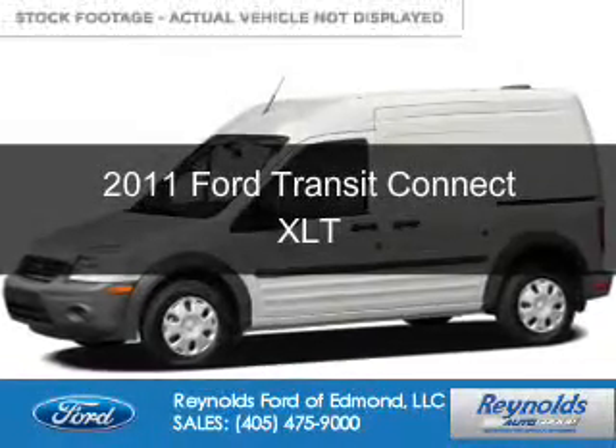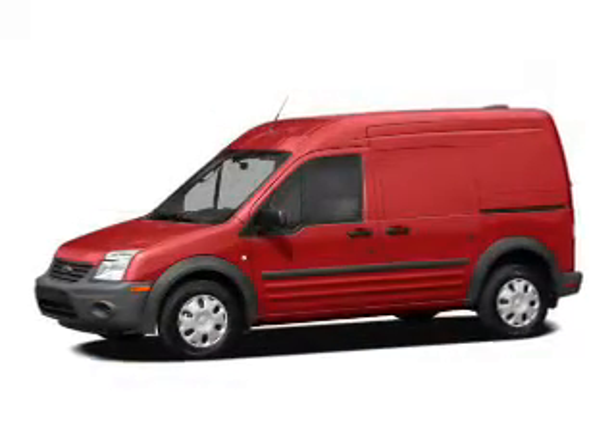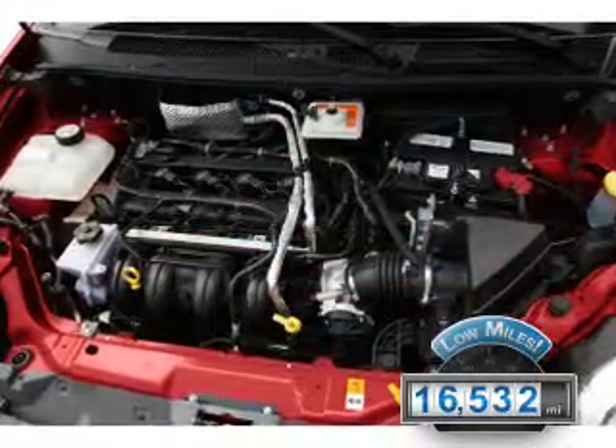This is a used 2011 Ford Transit Connect, powered by front-wheel drive, a 2-liter, 4-cylinder engine, and a 4-speed automatic transmission. With fewer than 20,000 miles, this vehicle has a long road ahead.